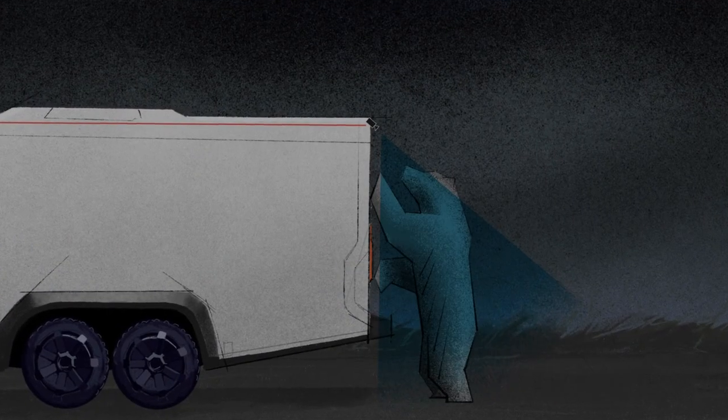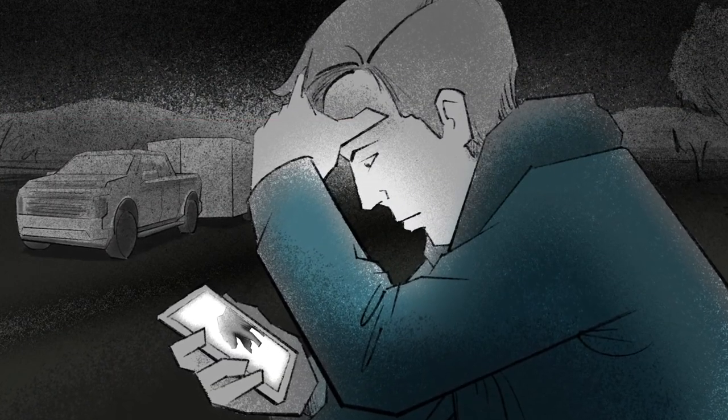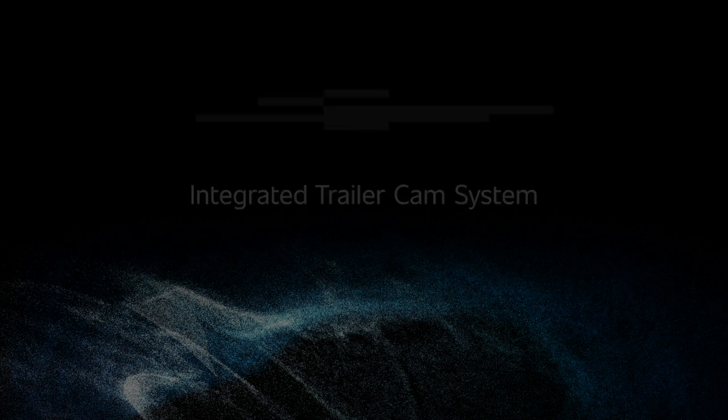Camera views can also be recorded and viewed on mobile phones for added security. The integrated trailer cam system — the first comprehensive, scalable, multi-view trailer cam for OEM application. Only from Gentex.